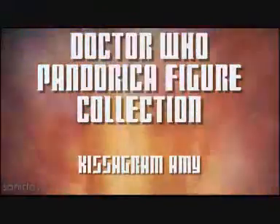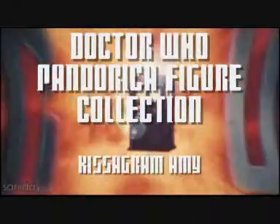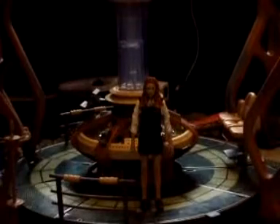To be continued... Hello YouTubers, and welcome back to the next review of the Pandorica Collection. This review is of Amy Pond, the Kittergram.